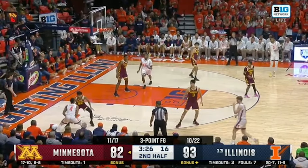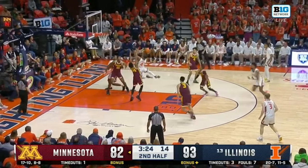Illinois beat Minnesota 105-97 in a high-scoring game. Let's take a look at some of the film on how they did it.